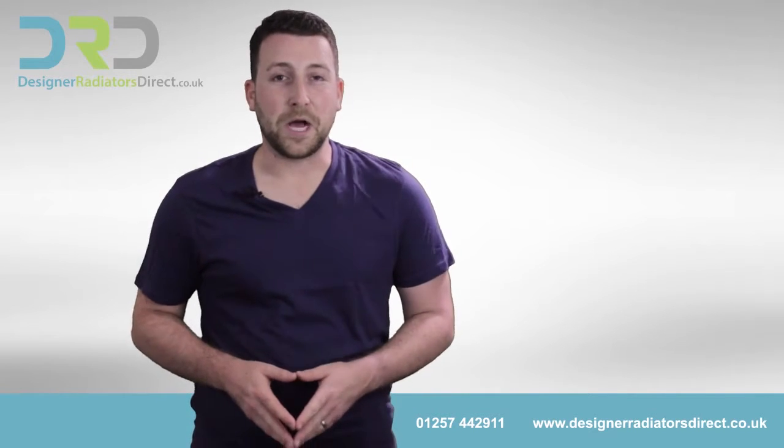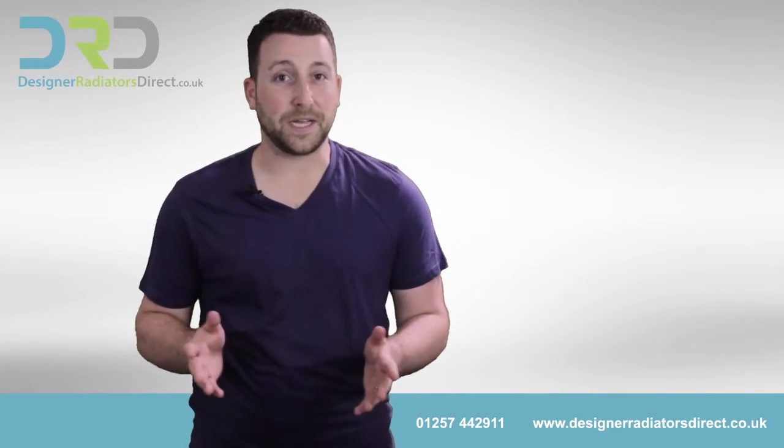Hi, I'm Derren, your local plumber. I'm going to go through some questions I get when it comes to home radiators.